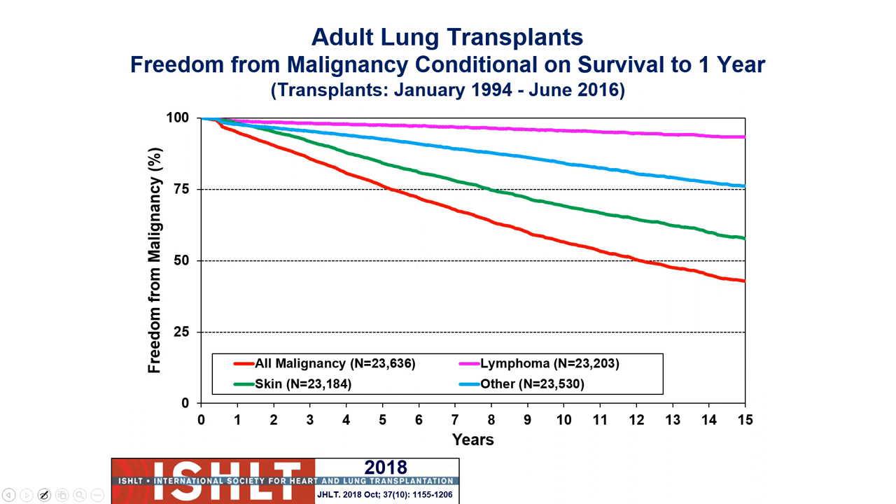Looking at malignancy: lymphomas are the leading type of cancer we see. The longer patients stay on immunosuppressants, the higher the likelihood of getting some sort of cancer. Freedom from malignancy decreases over time — that is always a big concern with this population.